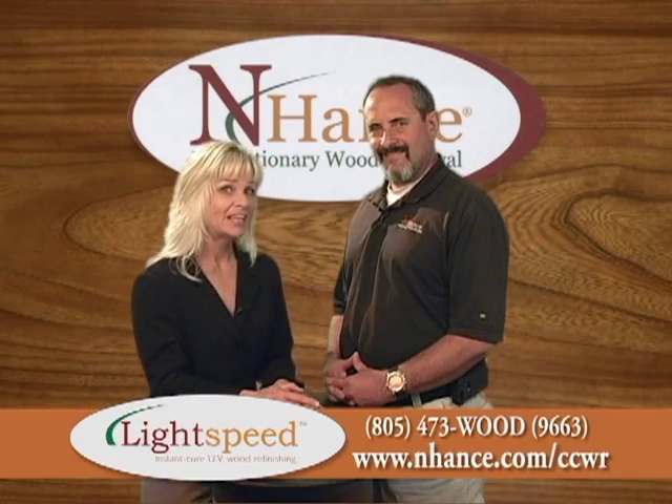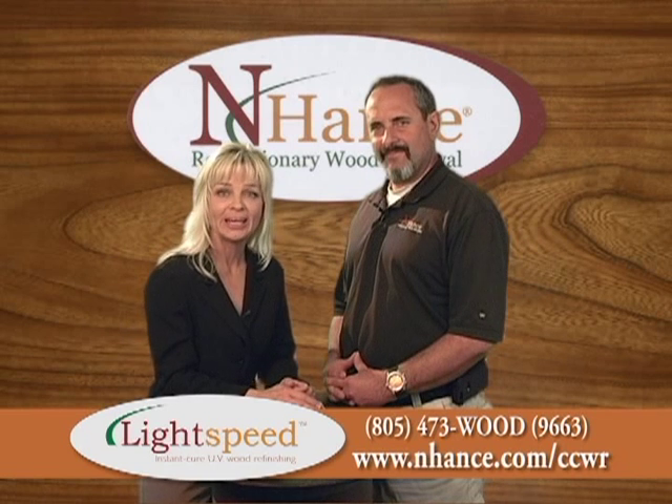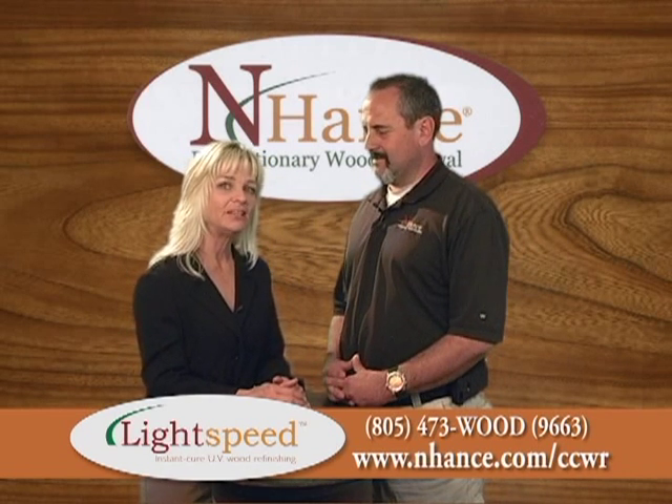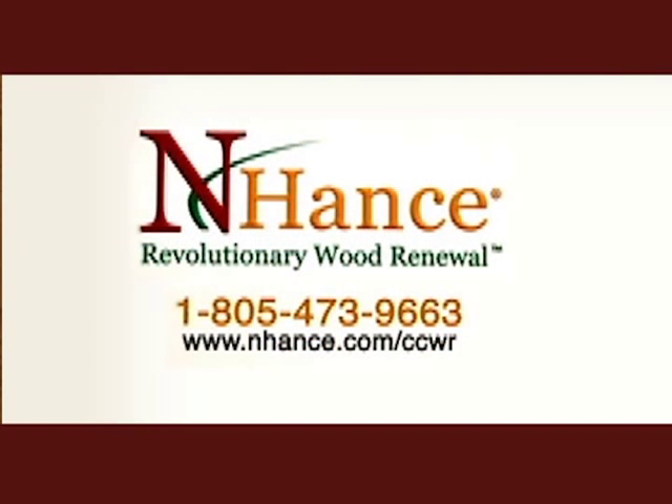For more information on Lightspeed and how Mike of Enhance Wood Renewal can help you with your wood renewal, contact him — the website and phone number are listed here. We'll be right back.